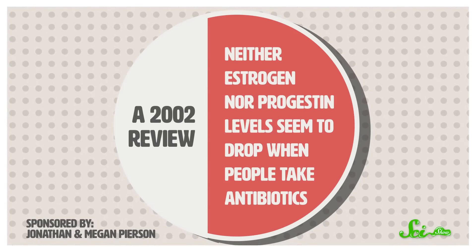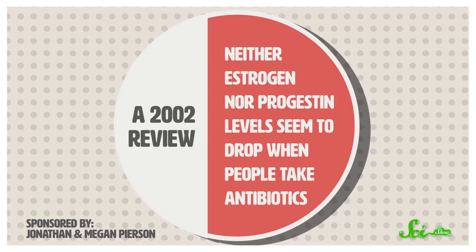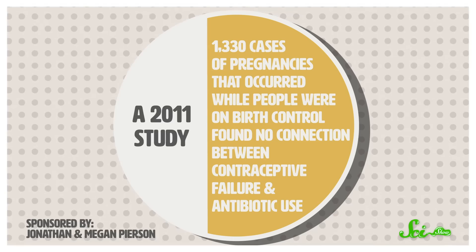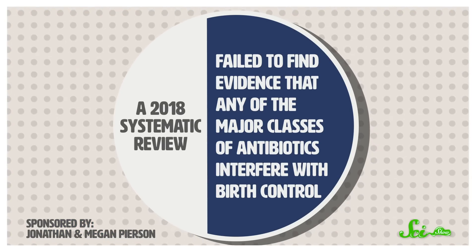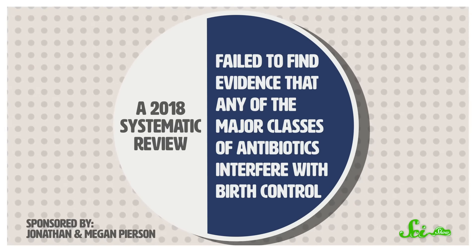A 2002 review noted that neither estrogen nor progestin levels seem to drop when people take antibiotics. And a 2011 study of 1,330 cases of pregnancies that occurred while people were on birth control found no connection between contraceptive failure and antibiotic use. Indeed, despite decades of research, a 2018 systematic review failed to find evidence that any major classes of antibiotics interfered with birth control.